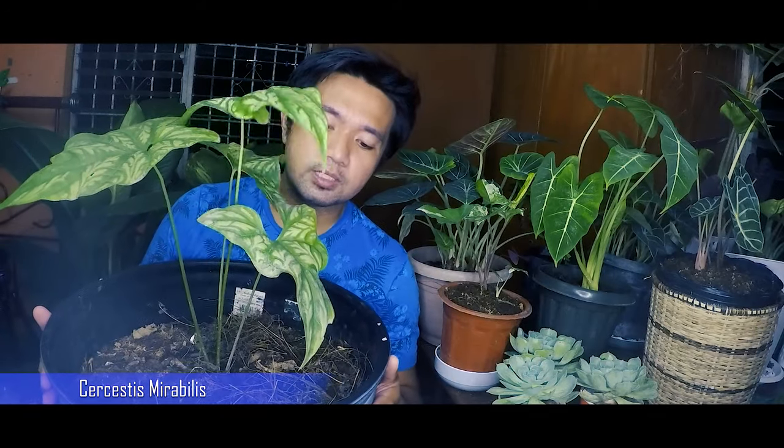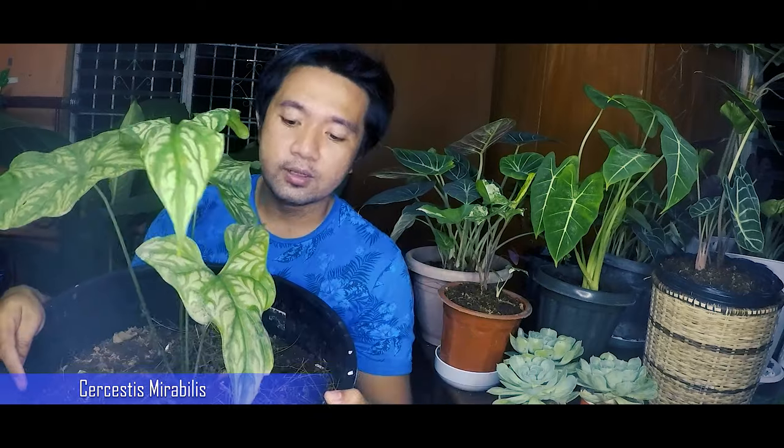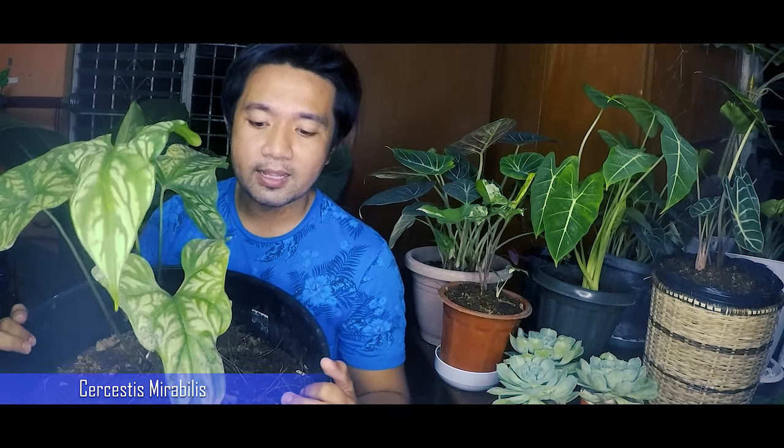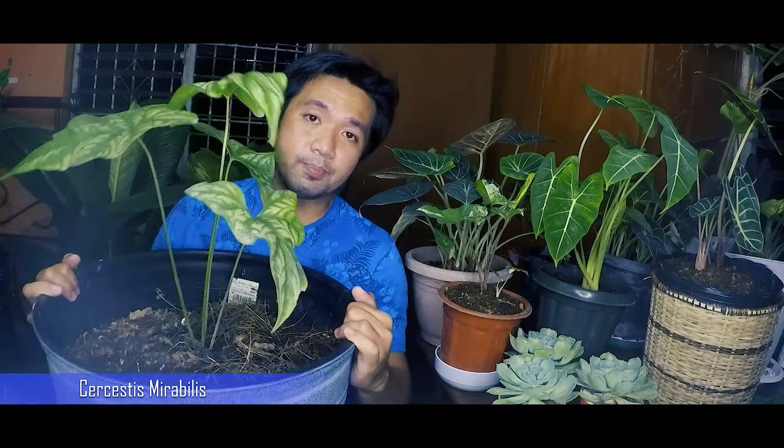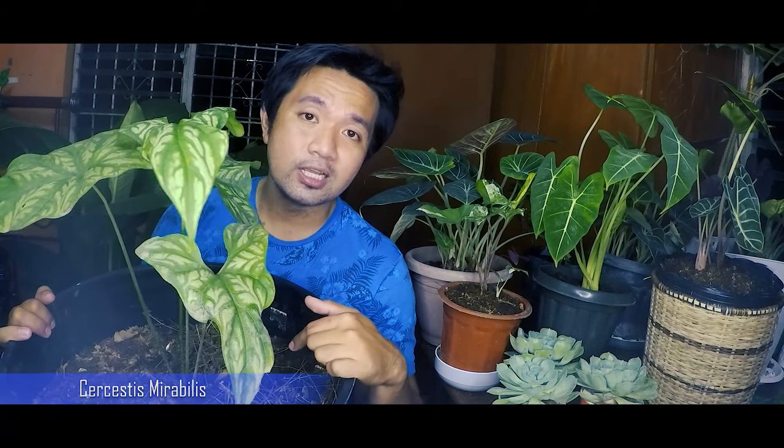As you can probably notice, it's in a very large pot. That's because this is a binding plant. From what I've read on the internet, this plant loves to be in a really big pot so that its root system can progress more quickly. I repotted this plant because I noticed it had become root bound in its previous pot. That's the reason why I moved it to a much bigger container.